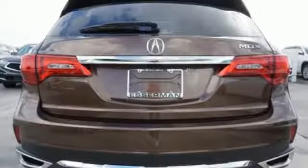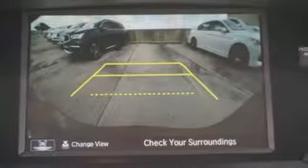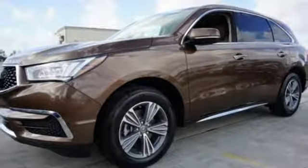Bluetooth streaming audio, power tilt-down heated mirrors, front heated leather sport seats, auto tilt-away steering column, Apple CarPlay, Android Auto, dual-zone climate control, automatic transmission.